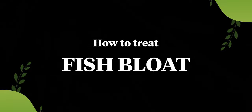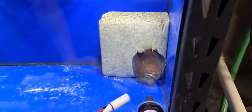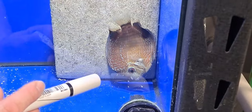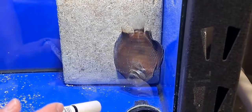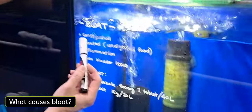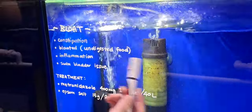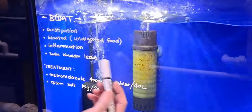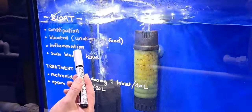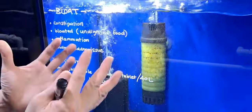We've got a fish here that's dealing with swim bladder issues — he's swimming head down, obviously done with bladder issues. In this episode we're going to talk about the treatment for bladder problems. Usually the main culprit 90% of the time is constipation. There's undigested food in the system which leads to internal inflammation, and that's why the fish is swimming upside down — the bladder is not able to function.